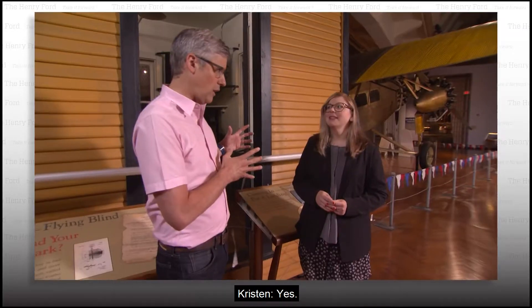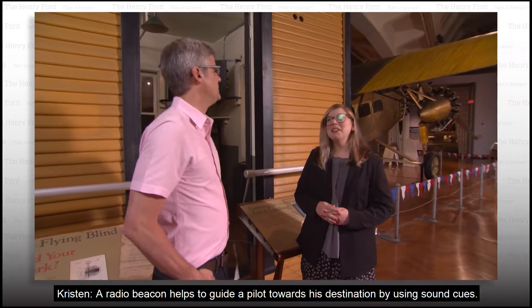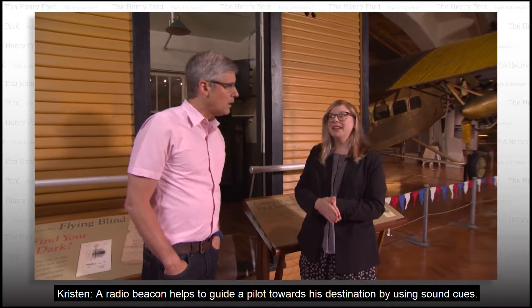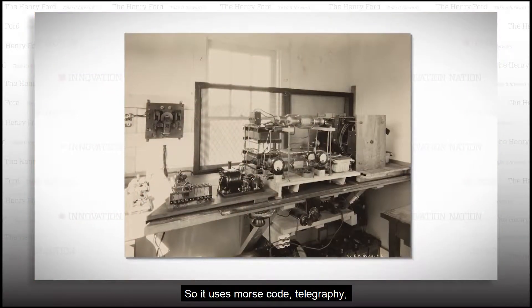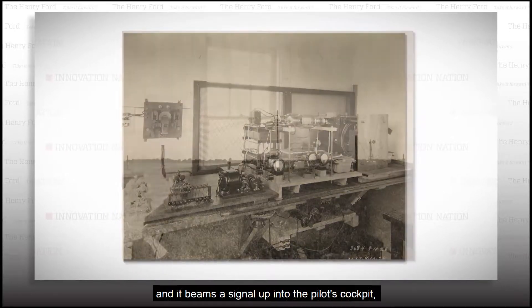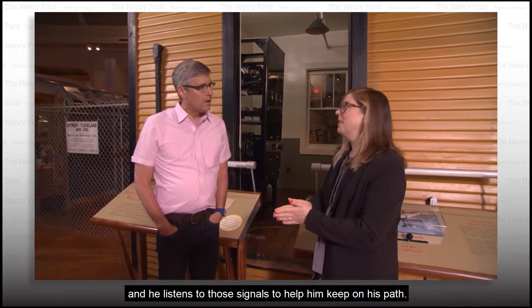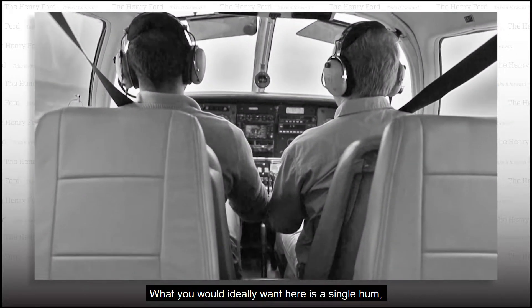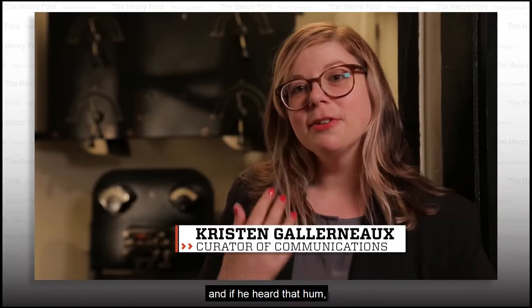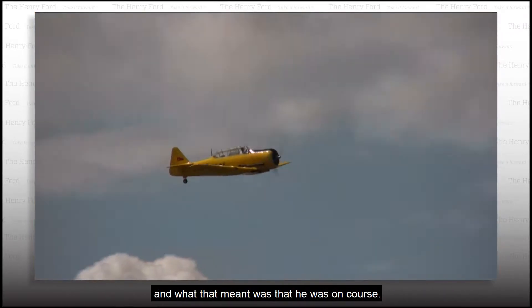A radio beacon house houses a radio beacon. What is a radio beacon? A radio beacon helps to guide a pilot towards his destination by using sound cues. So it uses Morse code, telegraphy, and it beams a signal up into the pilot's cockpit. Then he's wearing headphones and he listens to those signals to help him keep on his path. What he would ideally want is a single hum, and if he heard that hum, he would know that he was flying the beam — meaning he was on course.